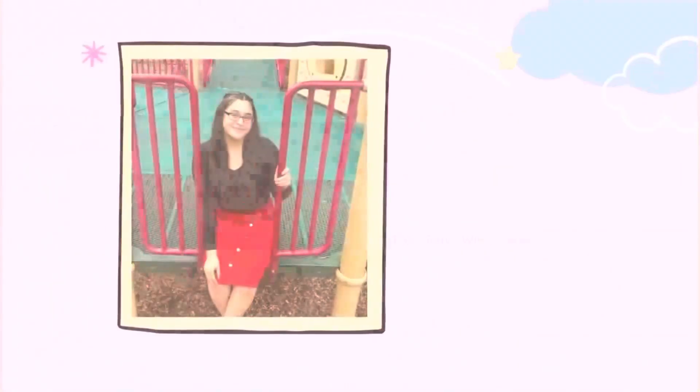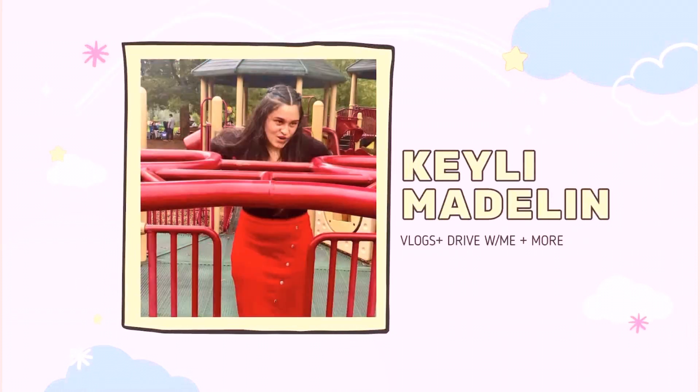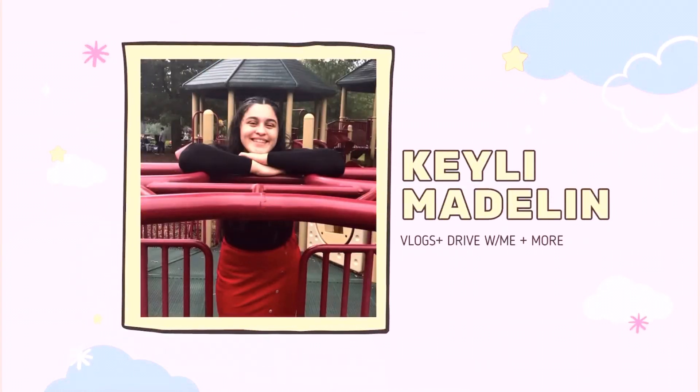Hi beautiful people! I'm going to make a tuna melt right now because I'm craving it. I was like, what should I eat? I haven't eaten anything since like 12 and it's almost 6 right now.